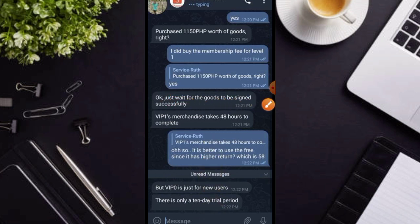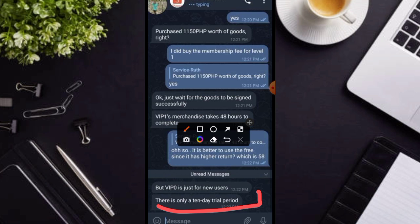So it's better to use the free since it is higher return. Tinanong ko siya kung pwede nga bang mas magandang gamitin na nga lang po yung free dahil 58 po yung kanya pong return daily, kesa doon sa 1,150 which is 34 pesos lang po yung return niya. So ang sabi ng customer service po nila, malinaw na malinaw: there is only a 10 day trial period.